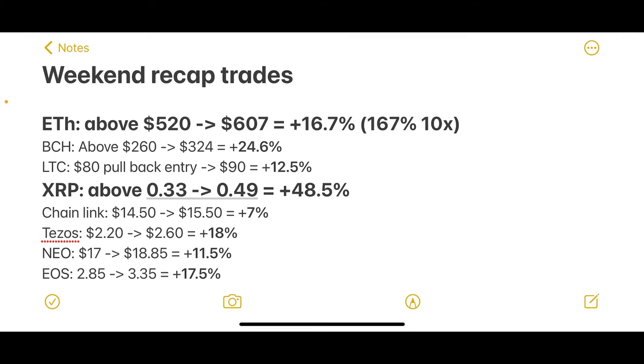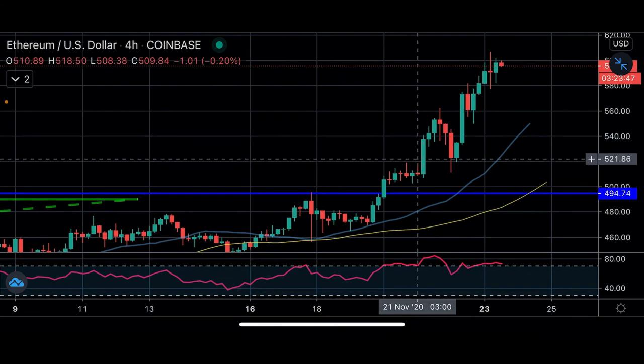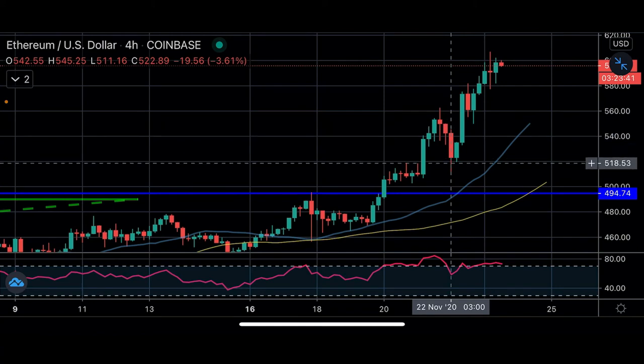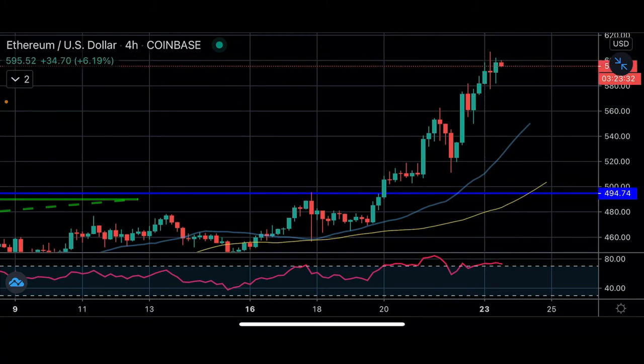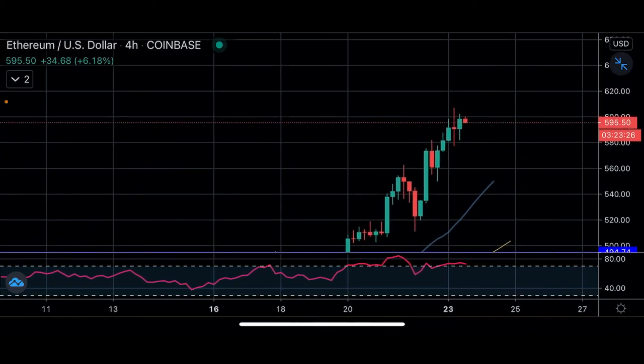If you used leverage — we usually use 5x or 10x — you could have gotten up to 167% profits on that trade. If you bought at $520, rode it to $560, then re-entered on the bounce back up at $520 and rode it to $607, you would have made even more profits. Congrats to any of you that took that trade.